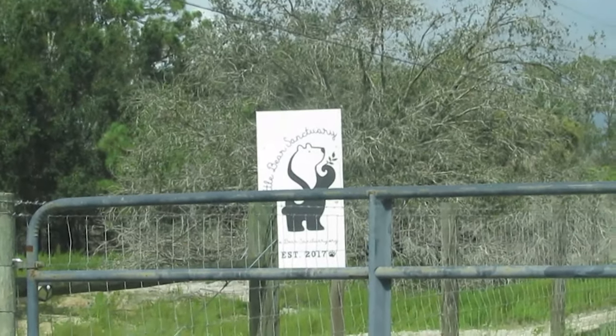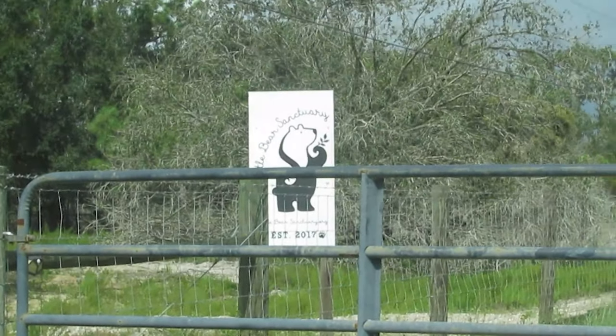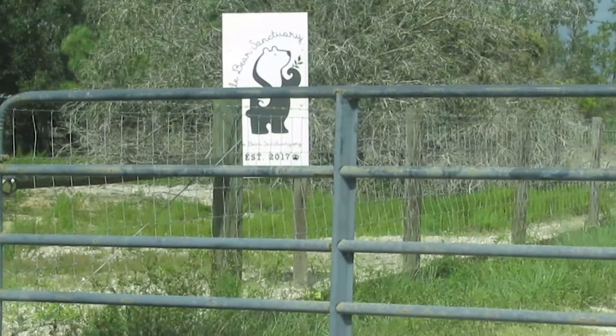I just got here and called the Airbnb guy — the guy who runs this place — to let him know I'm here. He should be coming around soon to let me in. I'll show you the little RV I'm staying in real quick, then go get my stuff because I think rain's about to come.